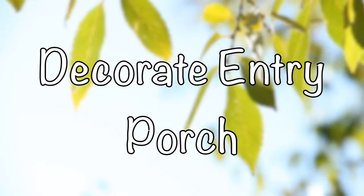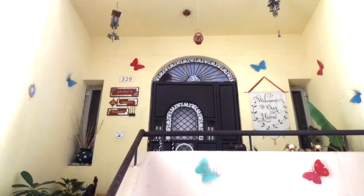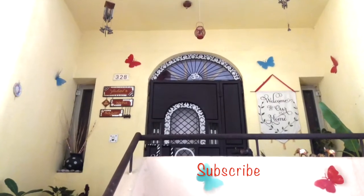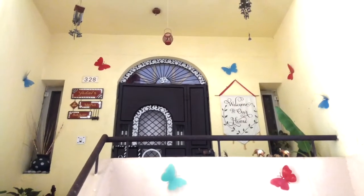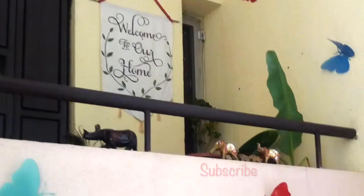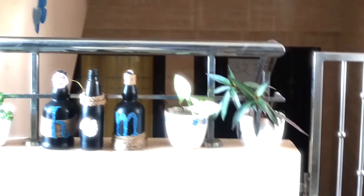I am sharing few glimpses of my house entrance. We have moved here few months back and after settling down with shifting, unpacking, and getting back to a regular routine, I have thought of focusing on the entry porch as well. So before moving to the entire journey, let me play few clips as glimpses of the entrance.